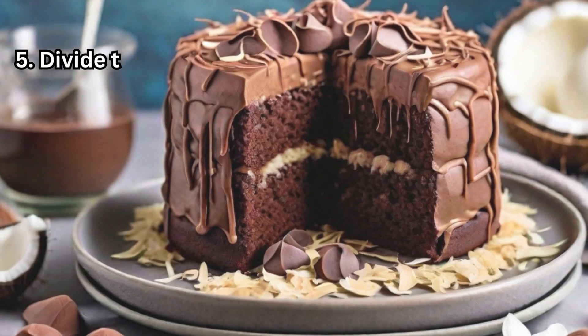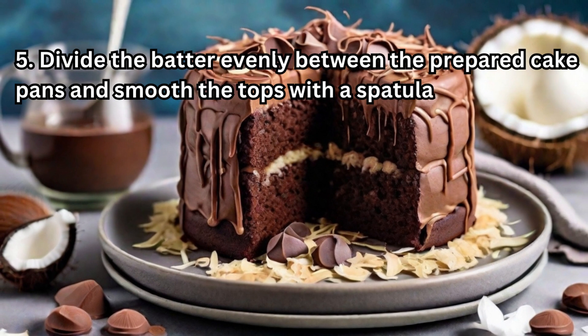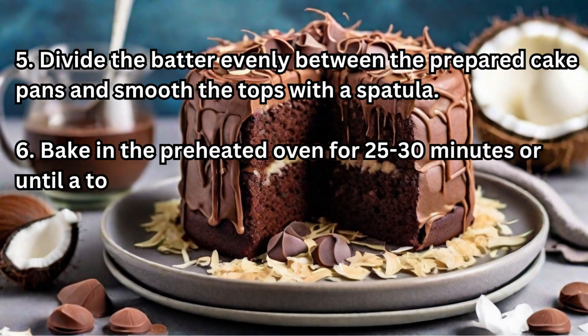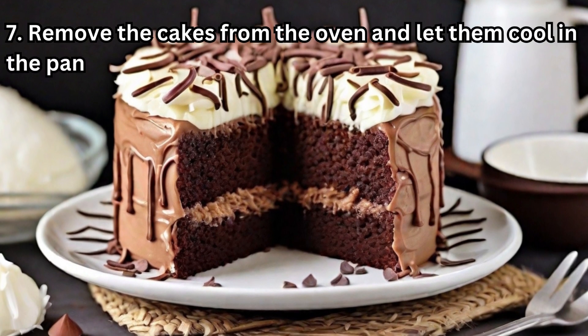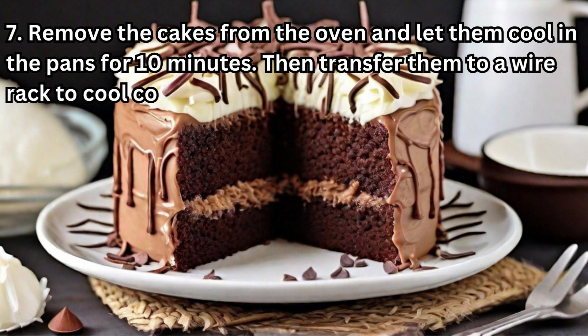Divide the batter evenly between the prepared cake pans and smooth the tops with a spatula. Bake in the preheated oven for 25 to 30 minutes, or until a toothpick inserted into the center comes out clean. Remove the cakes from the oven and let them cool in the pans for 10 minutes, then transfer them to a wire rack to cool completely.